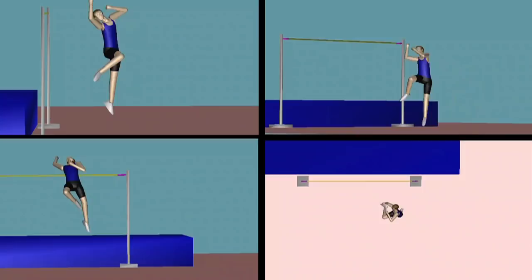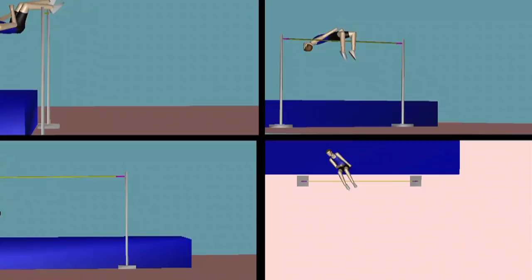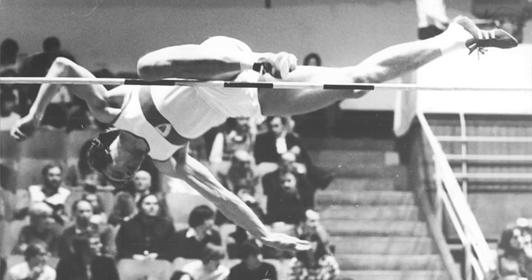High jump technique has evolved over the years. There was the scissors, followed by the western roll, then the straddle. And then in the late 60s, this kid — Dick Fosbury — turned the high jump upside down.